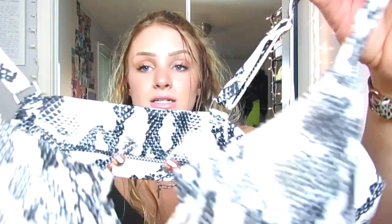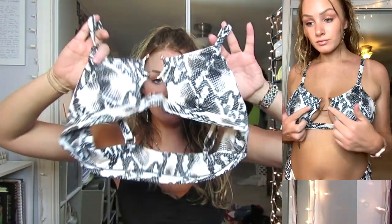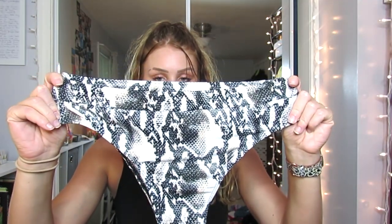The last one from Shein is a snakeskin print. It has a rose gold detail in the front with a little peekaboo cutout. The bottoms are probably the most high-waisted in this whole haul — very made-to-be high-waisted. It's a very flattering bathing suit, pretty much full coverage other than the little peekaboo on top. Really cute.